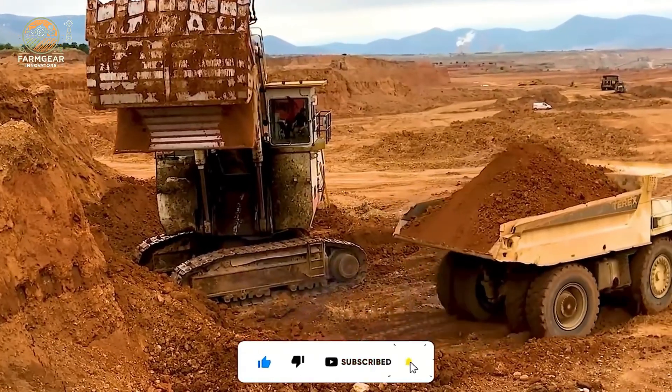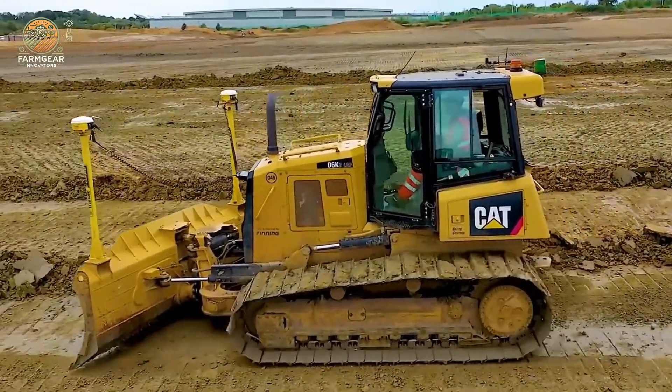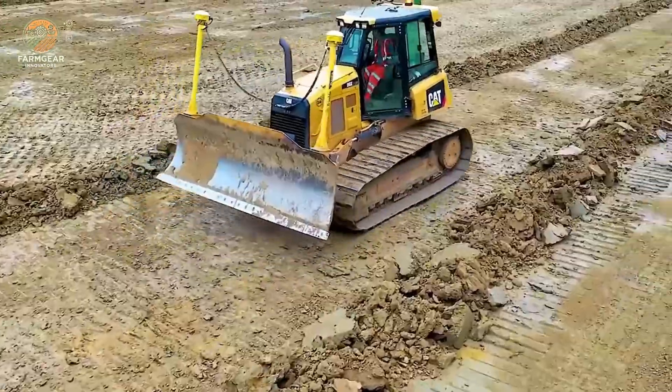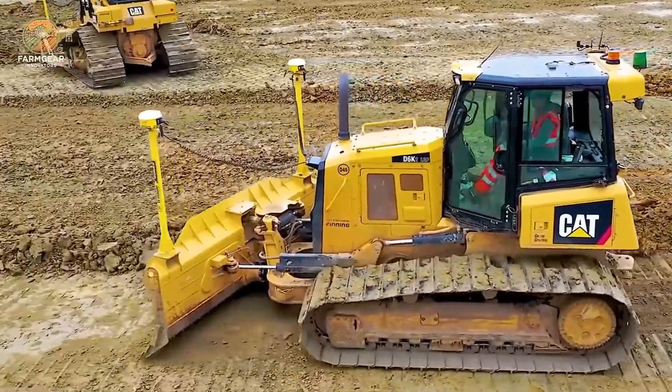The CAT D6T Bulldozer is an icon in the construction and infrastructure sectors, consistently delivering outstanding performance. With powerful mobility, it easily navigates challenging terrains, ensuring accurate and precise ground elevation for construction projects.